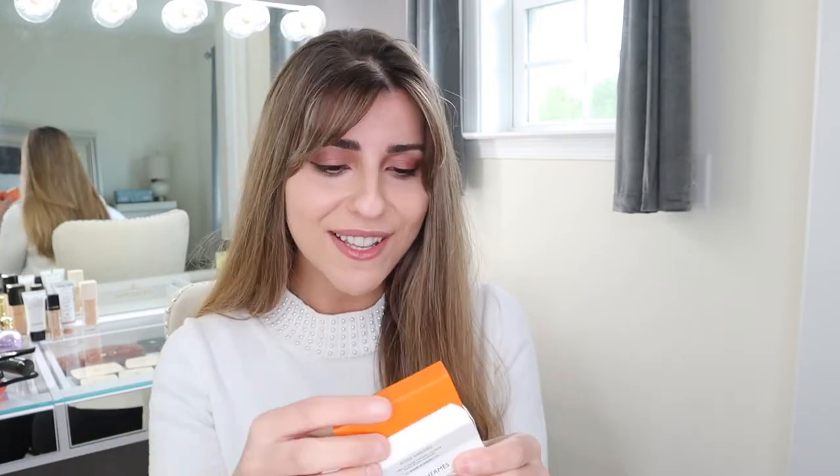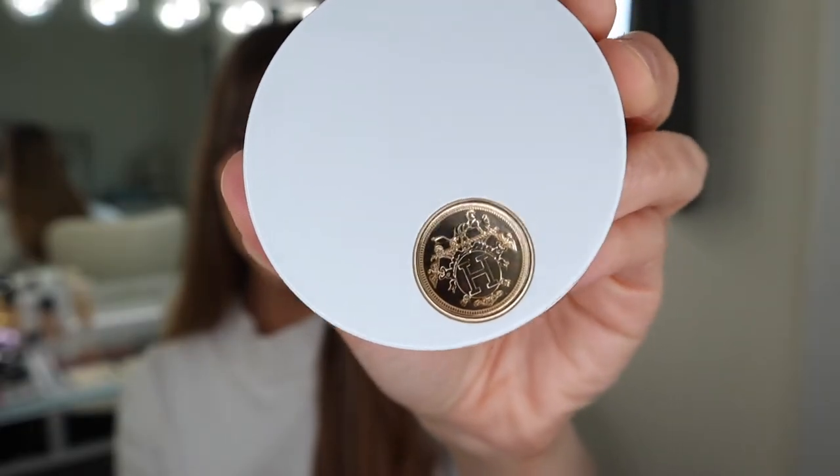I ended up purchasing shade 32 in Rose Pomade, and this is the packaging itself. These packagings are just stunning. You definitely pay for the name itself, but the packaging really is beautiful. It comes in their orange box, and inside we have the blush itself. This is stunning packaging — beautiful. We have the Hermes logo on there.